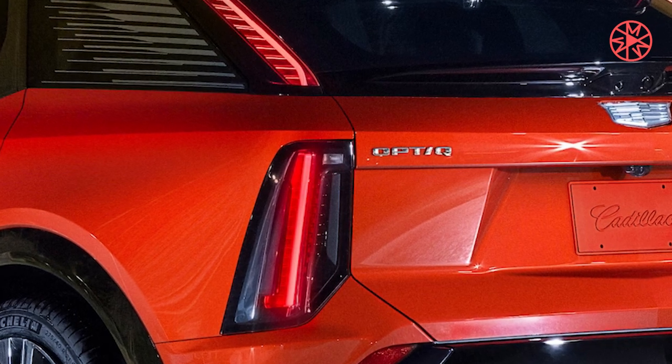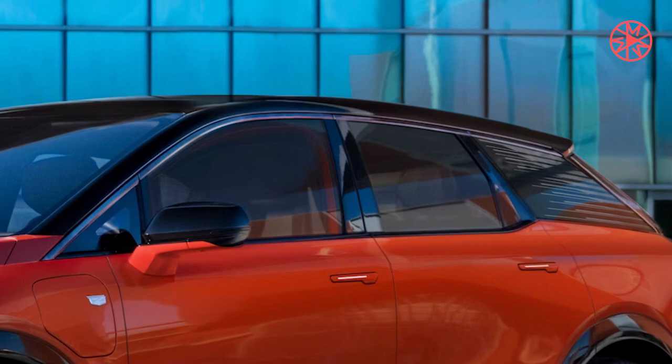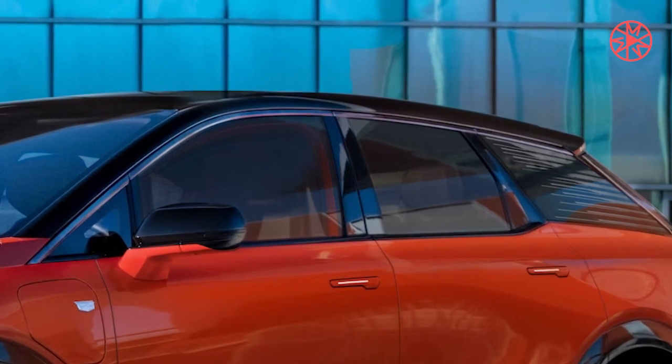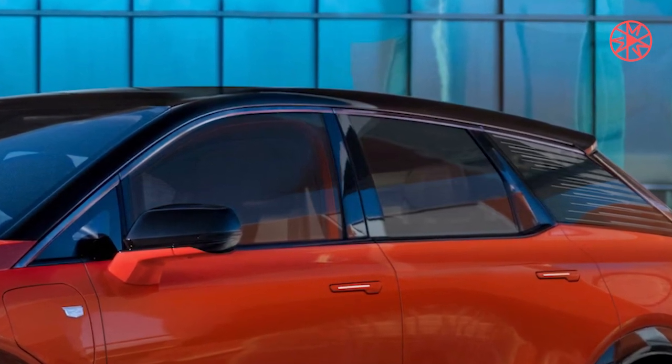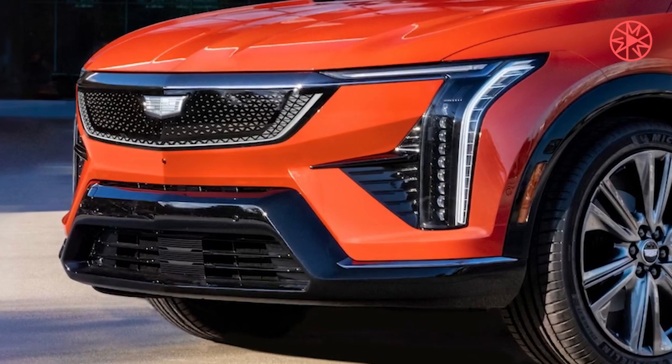The Optic will anchor Cadillac's EV lineup, offering a more affordable price than the Lyric. As General Motors continues rolling out its Ultium EV platform, we're getting a better look at all of the forms it will take under its various brands like Chevrolet, GMC, and others.